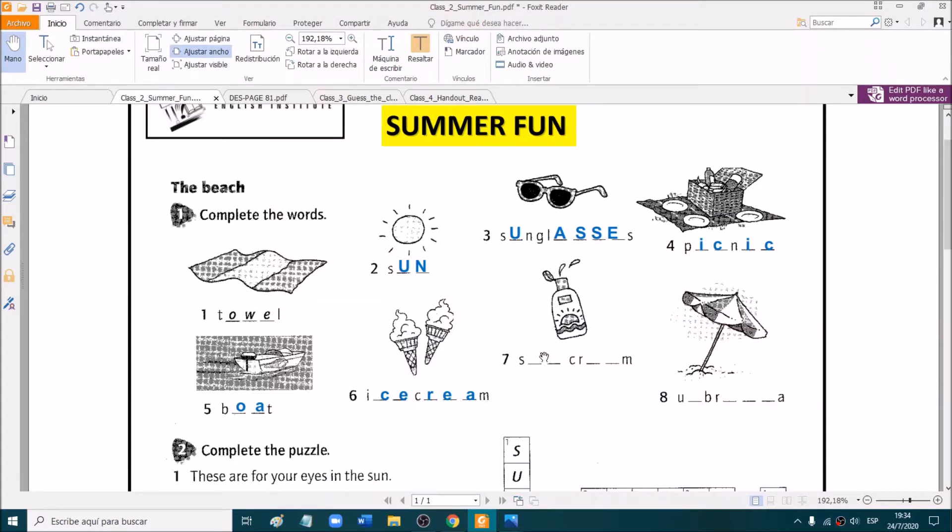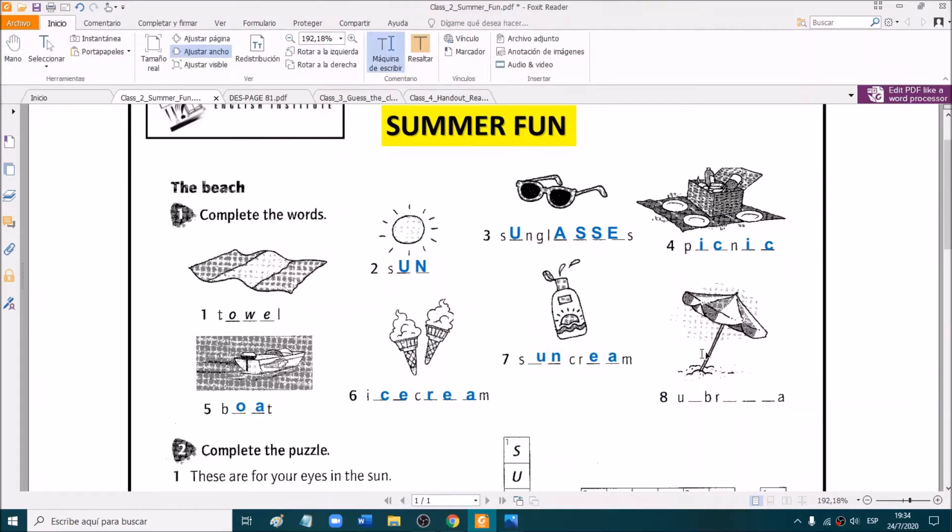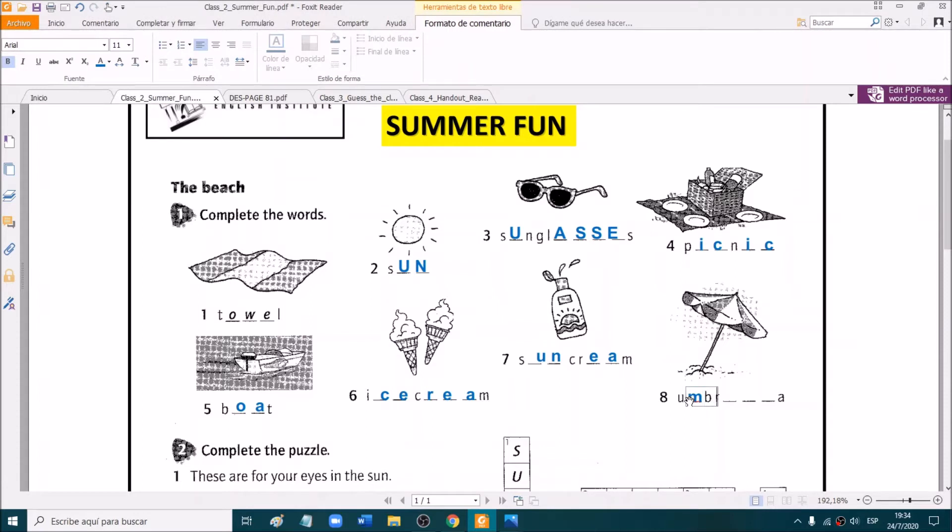Number seven. Yes. Sun cream. That's right. And the last one, number eight. Very good. Umbrella. Excellent. Well done.